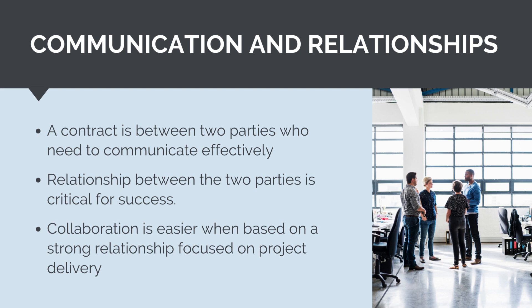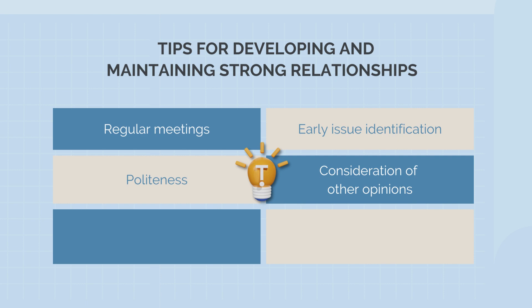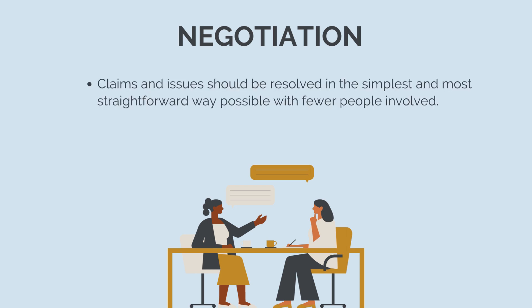Some general tips for developing and maintaining strong relationships between parties are: ensure regular meetings and correspondence, and correspondence should be recorded and documented. Raise any potential issues as early as possible and work through them together. Be polite and reasonable, never aggressive. Consider the other parties' opinions and point of view. Be realistic and flexible. Leave aside ego and pride. Be aware of potentially sensitive and difficult issues and address them appropriately. A genuine attempt should be made to resolve all claims and issues in the simplest and most straightforward way possible. In general, the less people that are involved, the better.